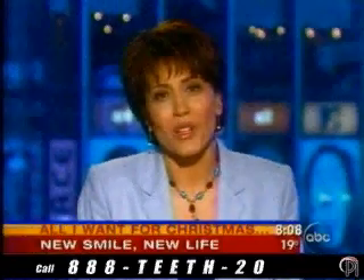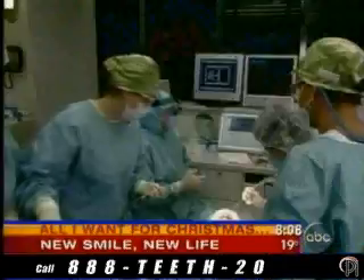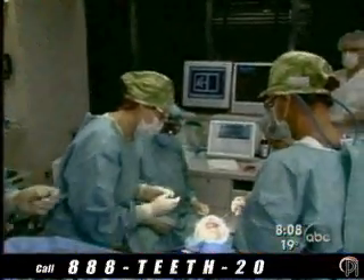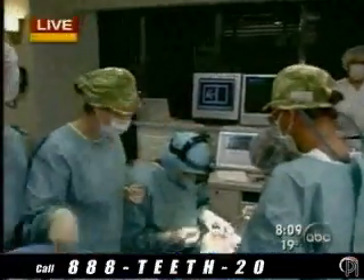We go now to Dr. Tom Balshi in the dental operating room of Prosthodontics Intermedica in Fort Washington, Pennsylvania. As you can see, Josh is in the chair and the work has already begun. Dr. Balshi, can I have a moment of your time? I know you're busy.